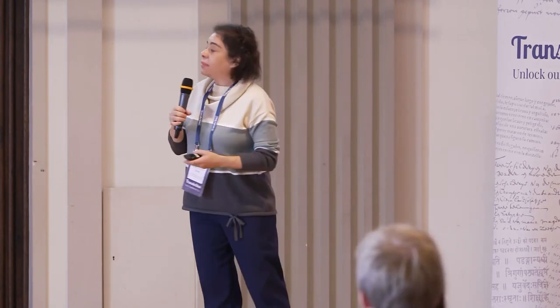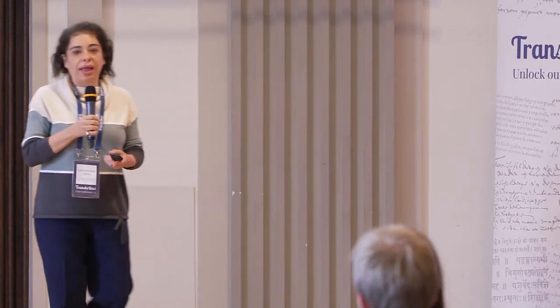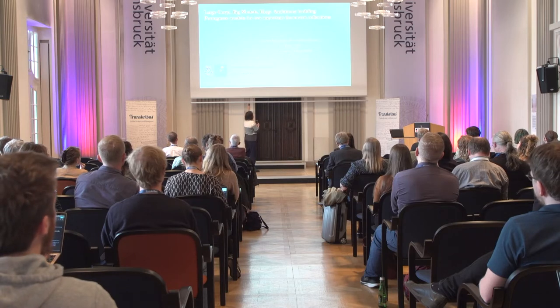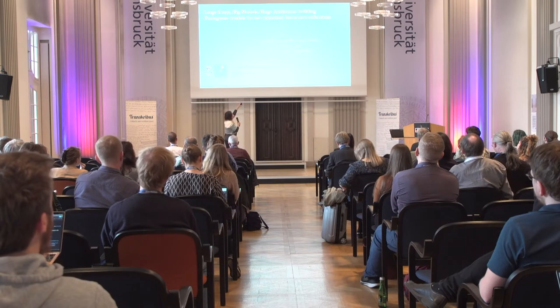I can't stay behind this — I like to move around. I made a very simple presentation because it's an idea I had a couple of months ago, and it's to work in a general, large core — big models, huge ambitions.